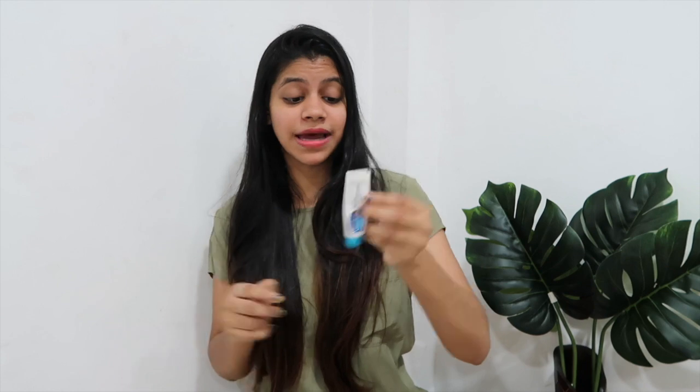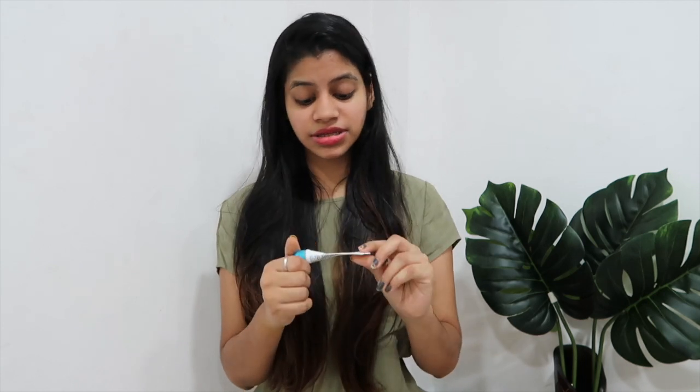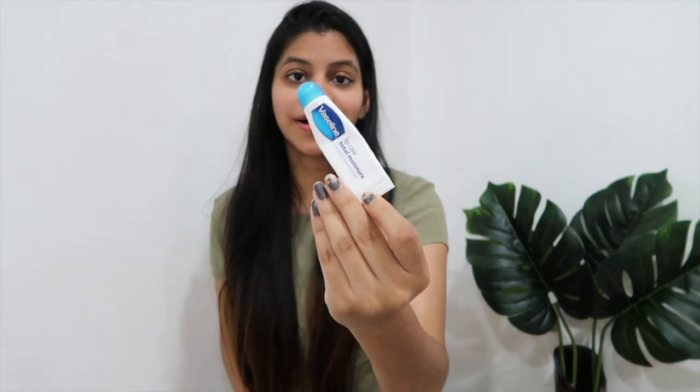So my nighttime routine is: makeup removal, cleanser, exfoliator, toner, and moisturizer. The most important step I almost missed — lip balm! The last step before bed is lip balm. I use the classic Vaseline lip balm, but I really want to try the Laneige lip balm in the pink container once I'm done with this.